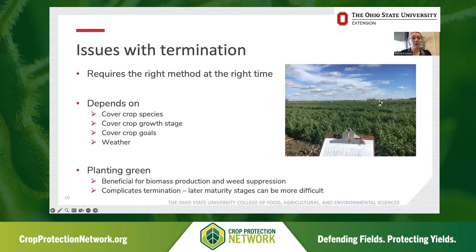Oftentimes when we talk with growers, one of the biggest concerns about using cover crops is this termination factor. Unless we have a winter-kill situation — like oats, which are planted in the fall and die naturally over winter — we do have to consider how to terminate or kill the cover crop either before, at, or shortly after planting. It really requires the right method at the right time. The right method and timing depends on the cover crop species, what growth stage they're at, the goals of the cover crop, and a lot of times the comfort of the grower.